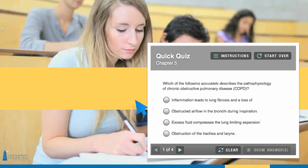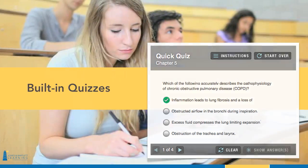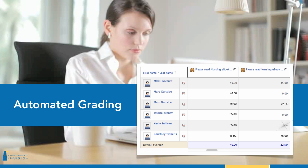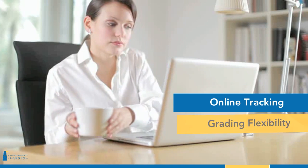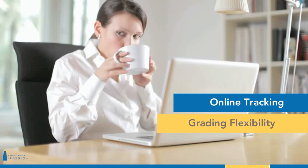Students can immediately assess their understanding of important concepts with building quizzes and online assignment submissions. You'll save time with automated real-time grading of chapter tests and online tracking of case study responses. Our platform offers significant grading flexibility for many types of assessments and activities.